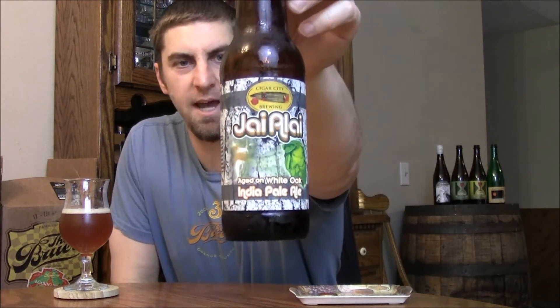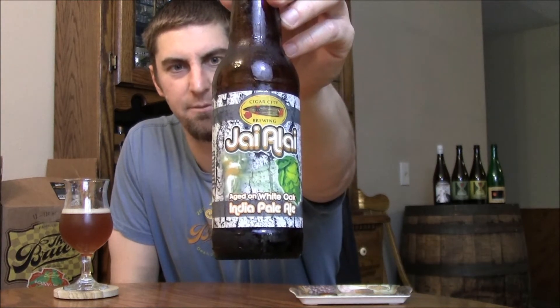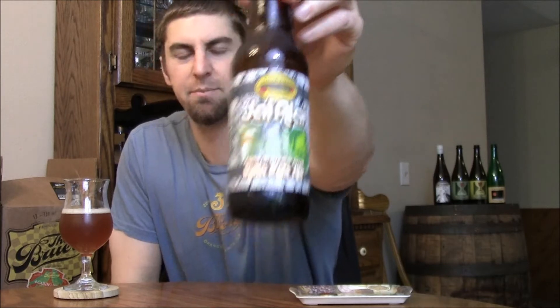Welcome back, YouTubers. Thanks for joining me today. We're going to look at Cigar City Brewing Company's Highlight IPA, but this one is aged on American white oak — 7.5% IPA. I read that on the side of the label.